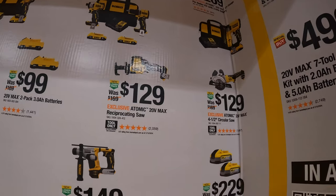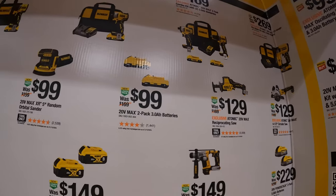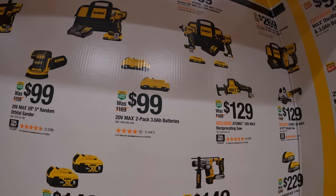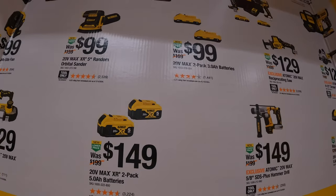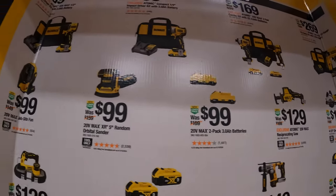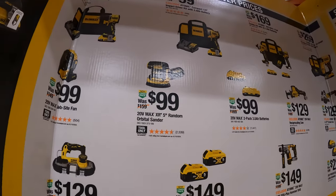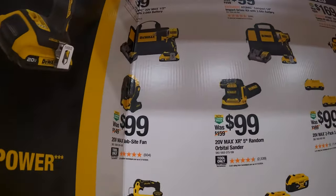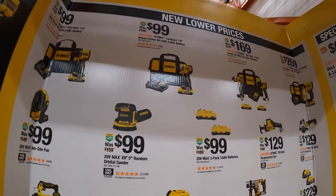$129 you get the single-handed Atomic reciprocating saw. $99 you get two 3-amp-hour batteries that have 21700 cells in them — they are more powerful than your traditional XR batteries. $99 you get the 5-inch random orbital sander. $99 you get a jobsite fan.